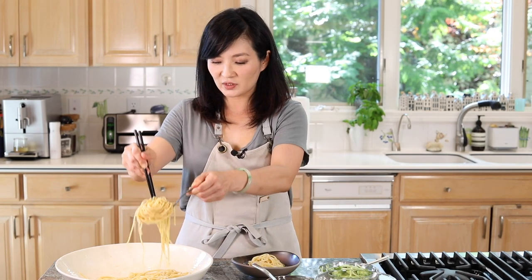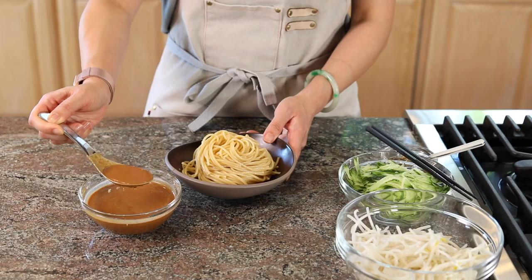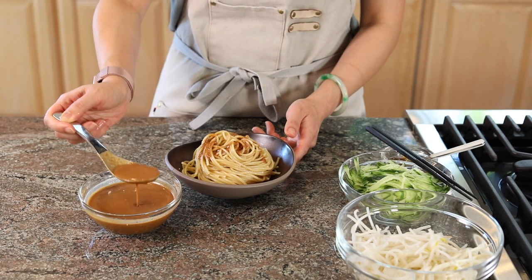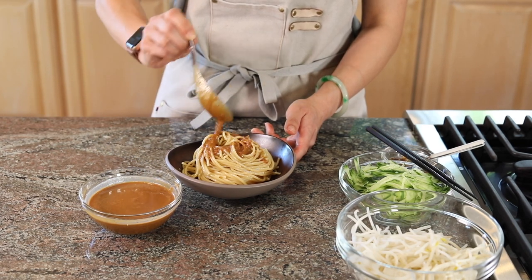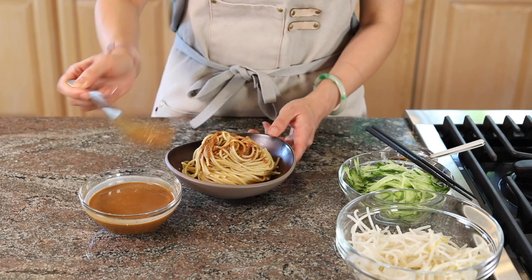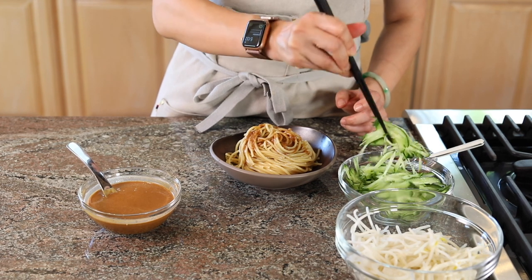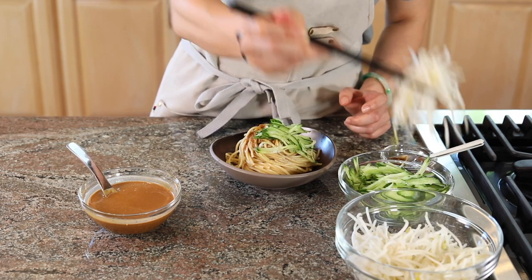Now it's cooled down, let's assemble. Drizzle some of this amazing sauce on top — don't be stingy, be generous! It's all about the sauce. For texture and freshness, put some julienned cucumber and mung bean sprouts on top.